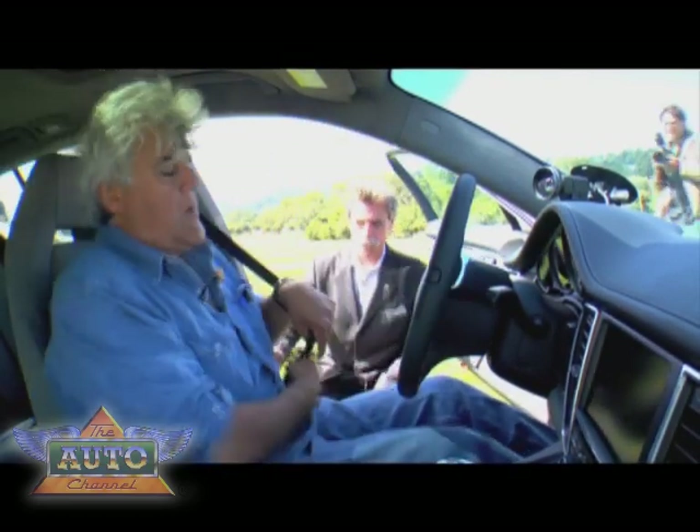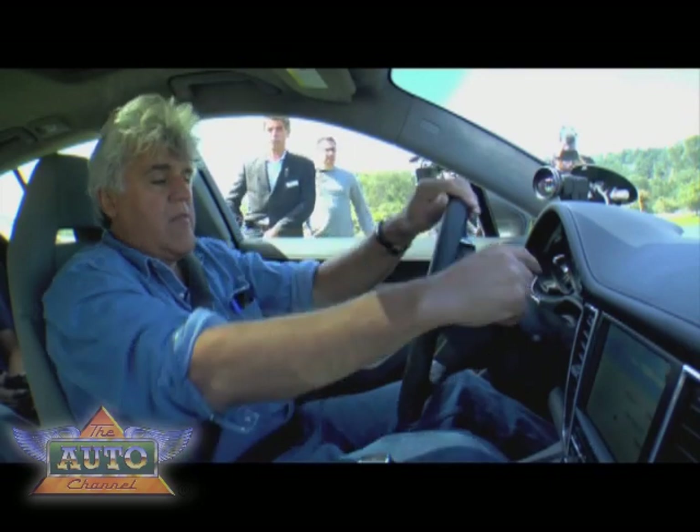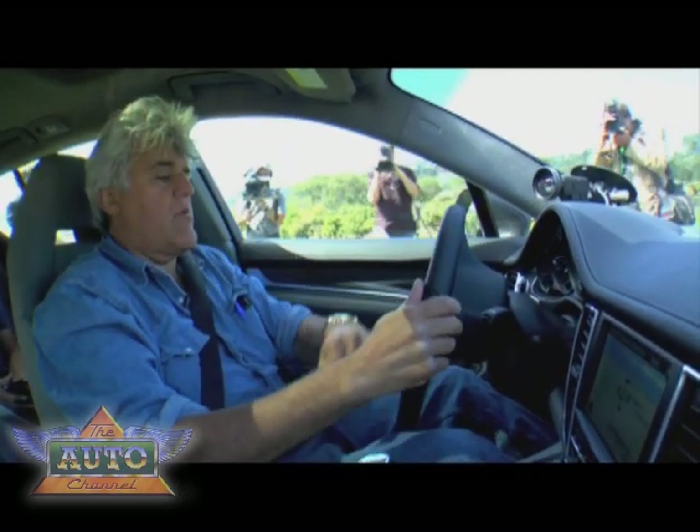Well it sure feels like a Porsche in here. That's interesting how they have the satellite navigation there rather than over here. Oh, you have it in both places.